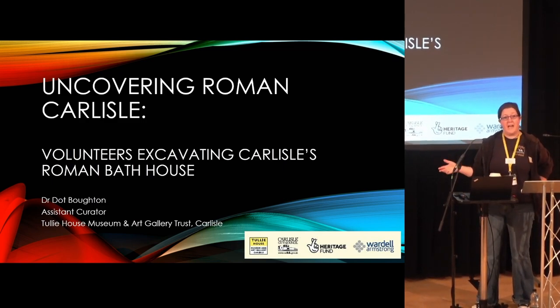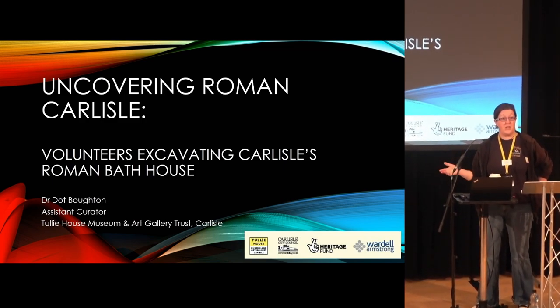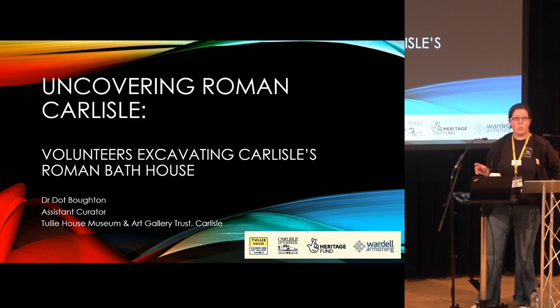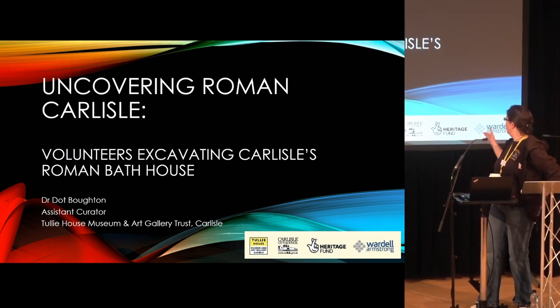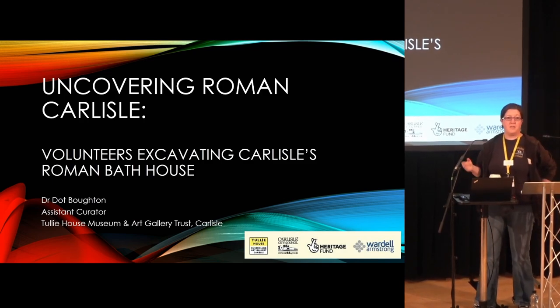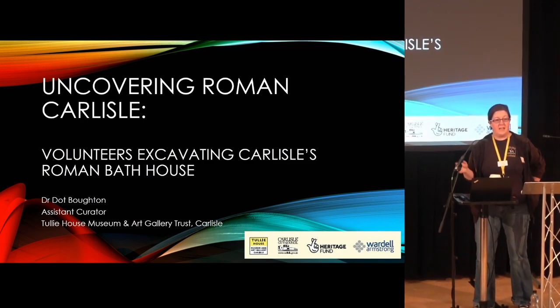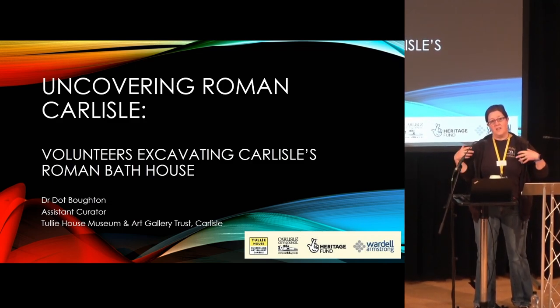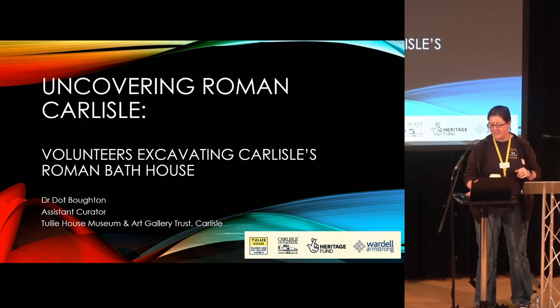I'm talking for Tully House, but the whole project was actually a joint project and we had five partners: Tully House, Carlisle City Council, Wardle Armstrong Archaeology, and obviously we were funded by the Heritage Lottery Fund. The Carlisle Cricket Club was another partner — more they were the people who gave us the site, who happened to own the site where we were excavating.